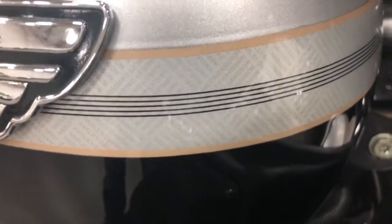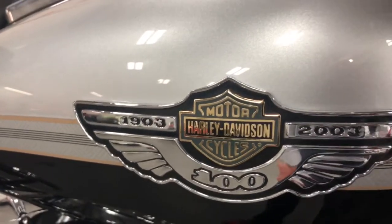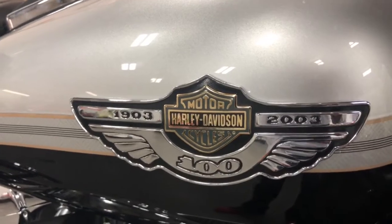Can you see that says Harley-Davidson in that tape? Very special tape. There's your 1903 to 2003 badge from Harley-Davidson with the gold in it.